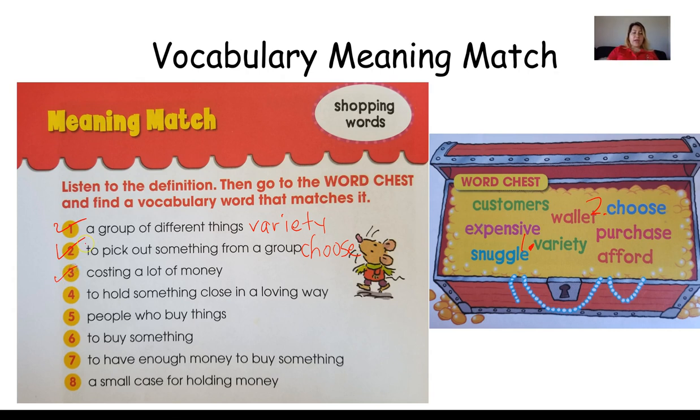Number three — costing a lot of money. Remember those red fuzzy slippers in the story, boys and girls? They were expensive. So I'm going to write the word expensive right here because that is the word that matches that definition.